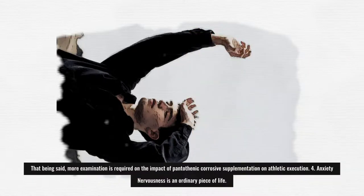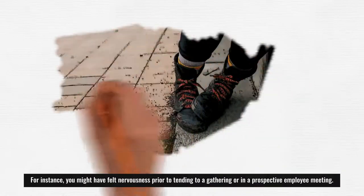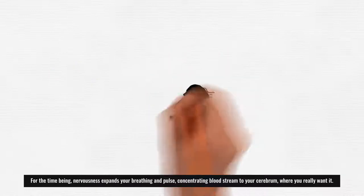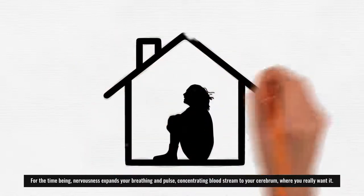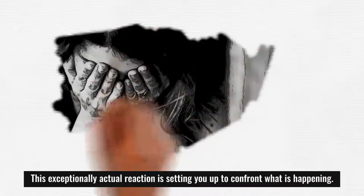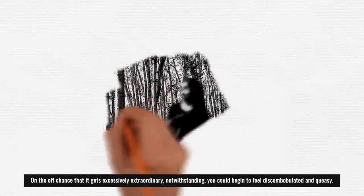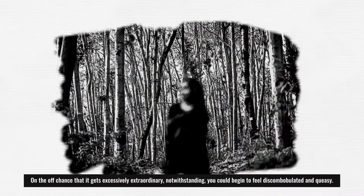4. Anxiety: Anxiety is a normal part of life. For instance, you might feel anxious before addressing a group or in a job interview. In the short term, anxiety increases your breathing and heart rate, concentrating blood flow to your brain where you need it. This physical response prepares you to face a situation. However, if it becomes too intense, you could start to feel dizzy and nauseated.